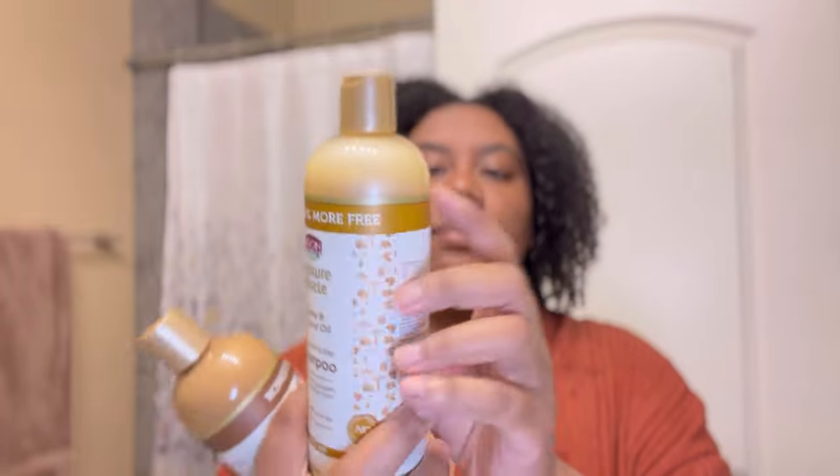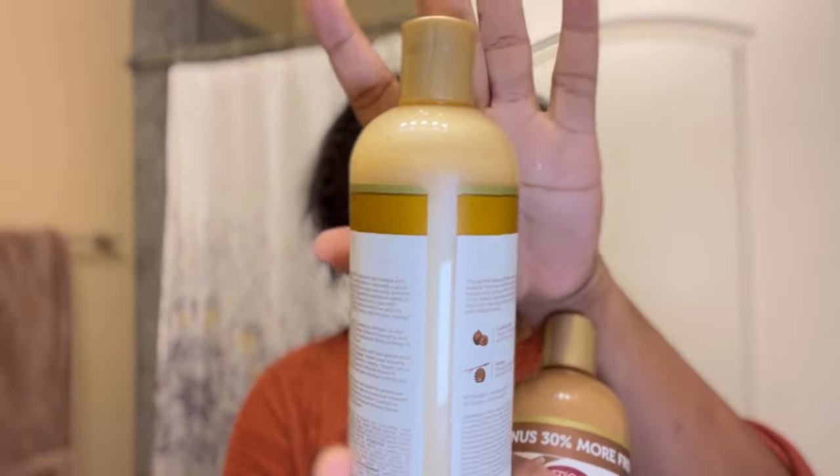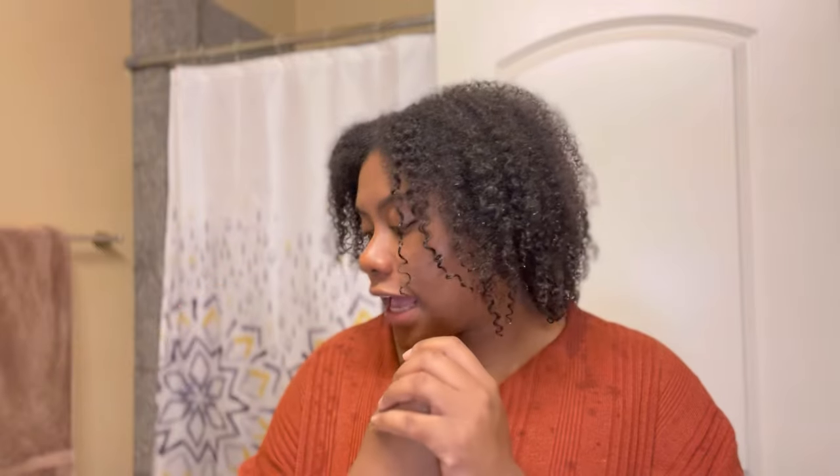My hair is super duper soft, so moisturized, and smells so good. If I wasn't trying this deep conditioner I'd go ahead and style it, but I'm doing multiple things at once. I'm gonna be reusing these products — I know for a fact the shampoo, conditioner, and pre-shampoo will definitely get used up. Thank you, Influencer.